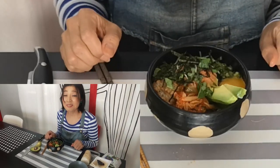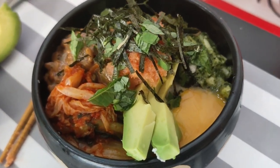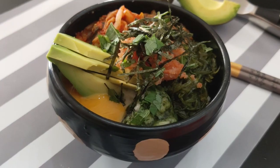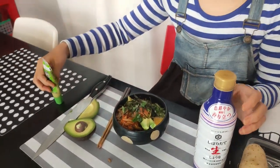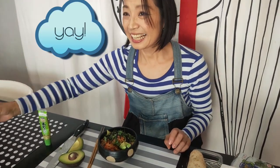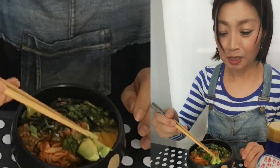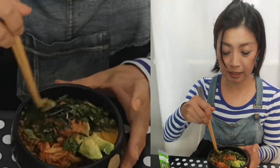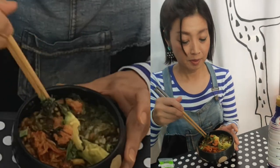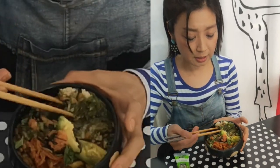これで出来上がりです。醤油をかけて出来上がりです。じゃあ食べていきたいと思います。いただきまーす！イエーイ！このわさびがほんとたまらなくて、わさびとアボガドと醤油がたまらないんですけど、もう混ぜちゃいますね。おーネバネバやすごい！ちょっとこの醤油を付け足していただきまーす。最強！